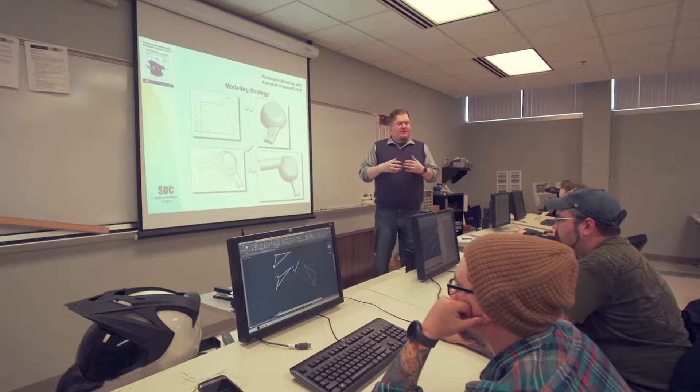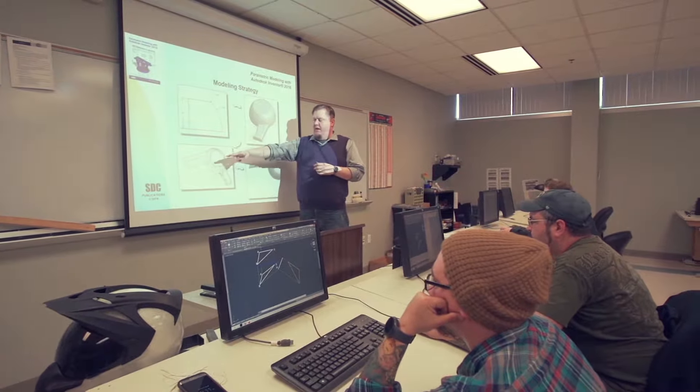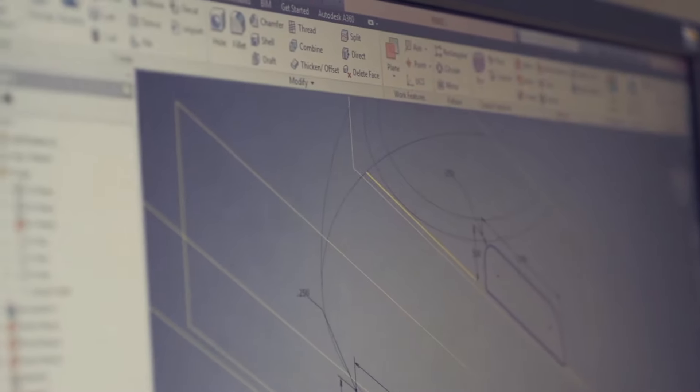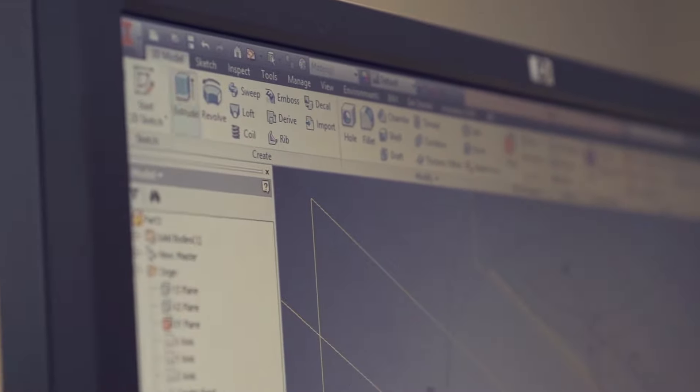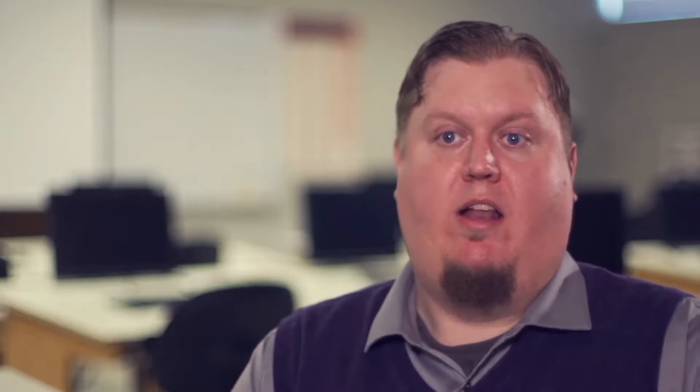I'm Lane Crisp and I am a full-time drafting and design instructor here at OTC. What's unique about the drafting department is that we try to keep the projects as real-world as possible. And basically, that allows us to give exposure to a lot of different aspects of what a drafter is.